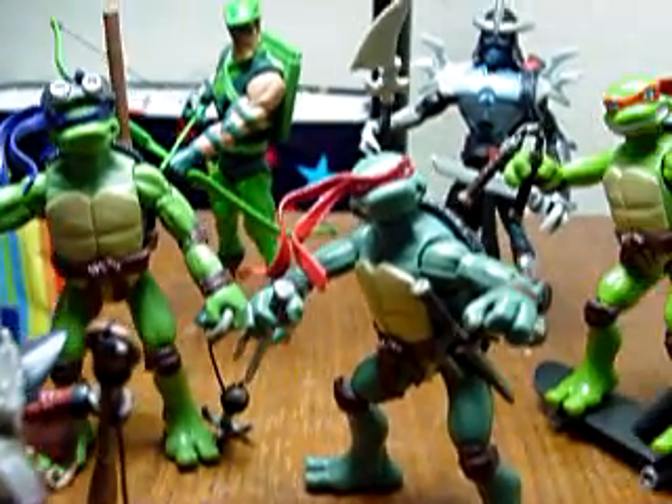The cool thing about the turtles are that they are actually scaled to size. These are done from the movie that came out.